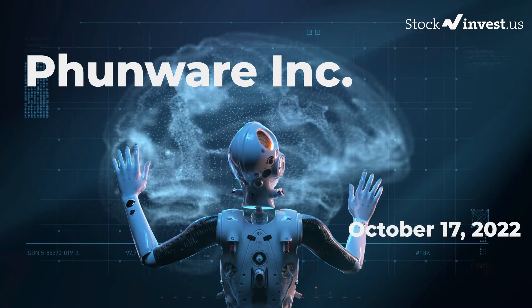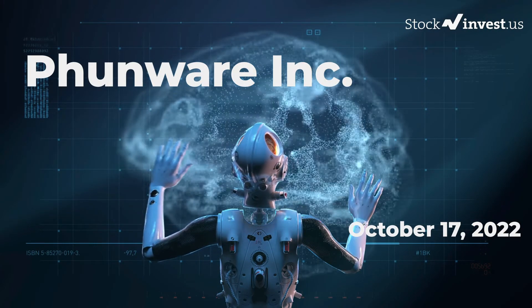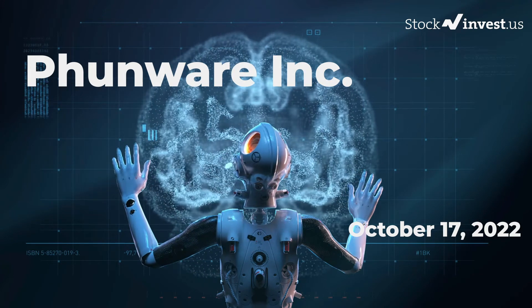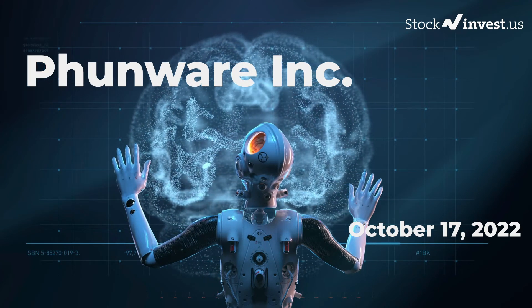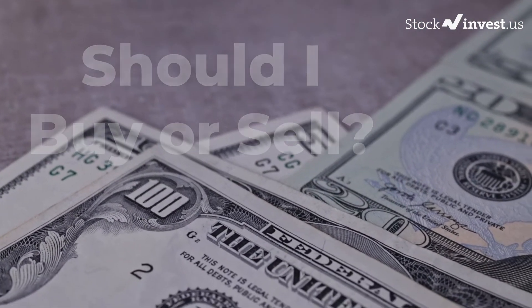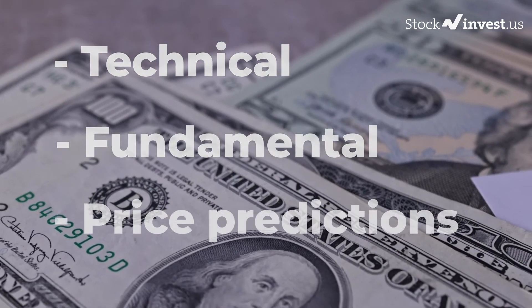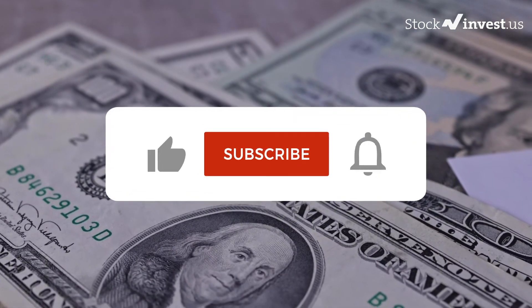Welcome to the StockInvest YouTube channel and this stock report for Funware. The report was first published on our website Friday, October 14, 2022, but this is a more detailed version. Our aim is to help you answer the question: should I buy or sell Funware? In this video, you will get insight into the technical and fundamental situation and future price predictions.